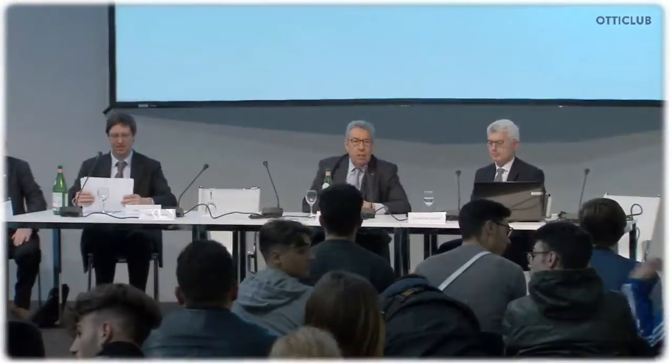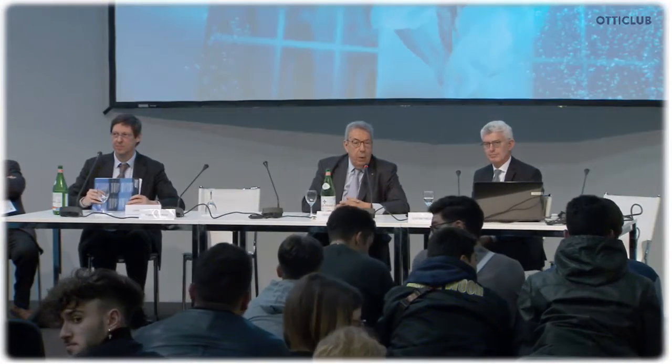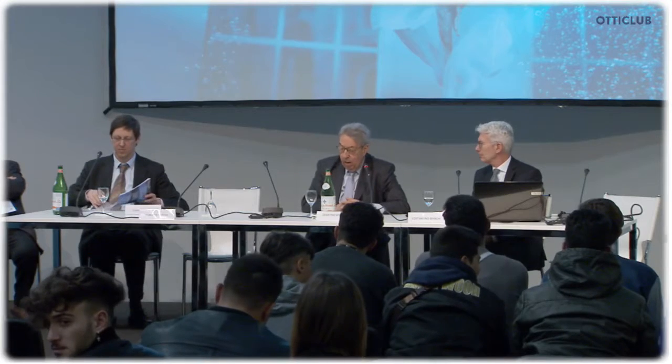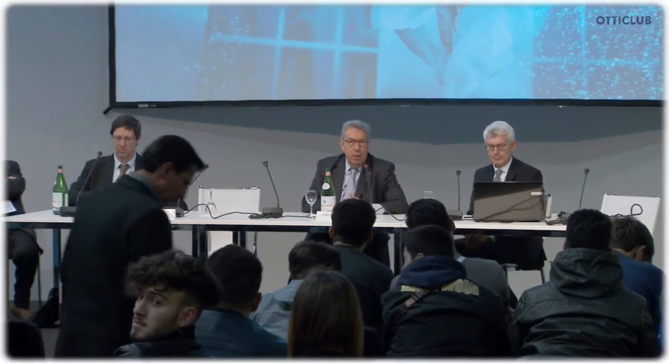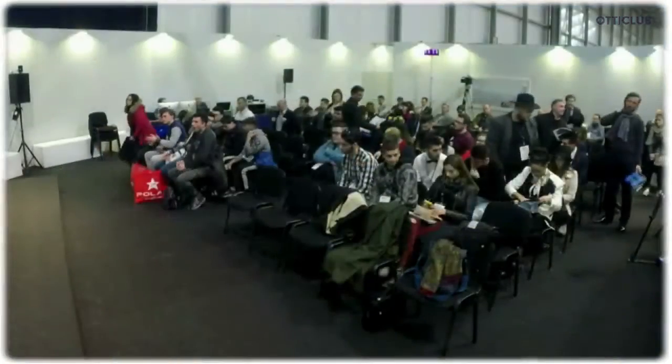I'd like to thank each one of you for coming here. If you're here on Monday at 3 p.m., our association holds another workshop on driving licenses. Thanks a lot. Goodbye.